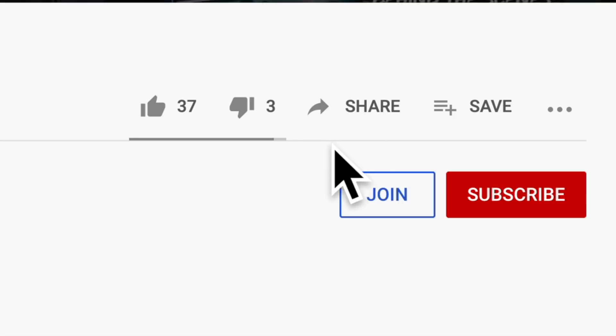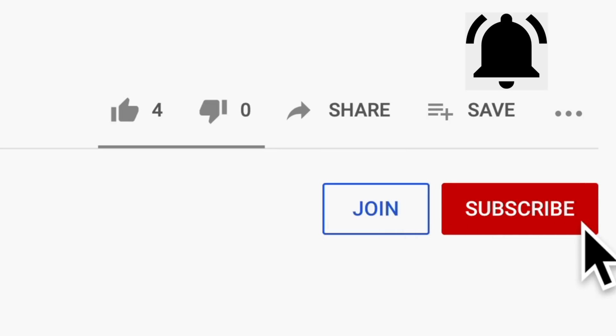Like it if you learned something, share this video to help support the channel, subscribe for more, thank you all so very much for watching, stay safe, and I will see you in the next one.